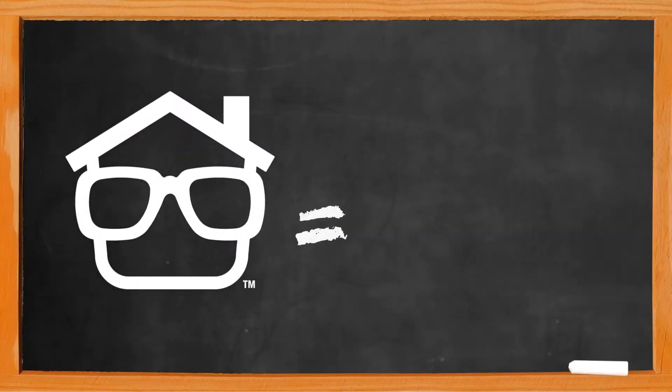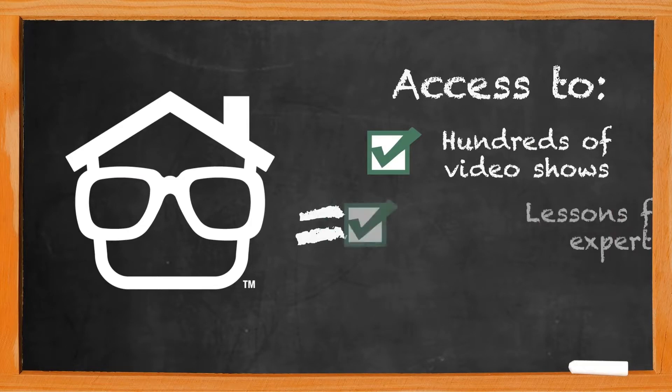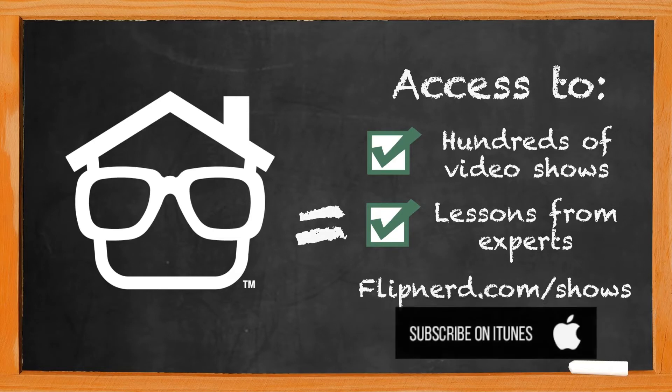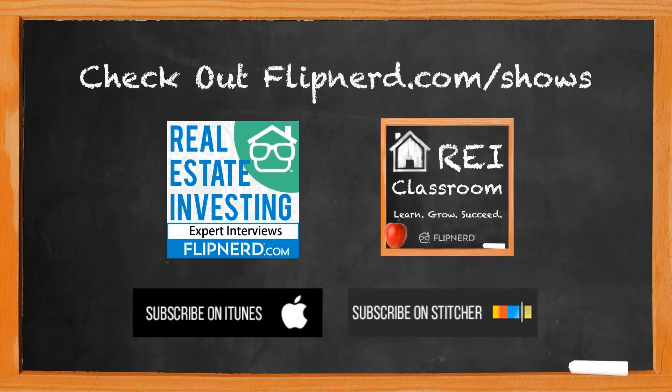Please check out the FlipNerd family of real estate investing shows, where you can access hundreds of expert interviews, quick tips, and lessons from leaders across the real estate investing industry. They're available at FlipNerd.com/shows, or simply search for FlipNerd in the iTunes store.